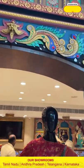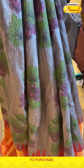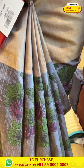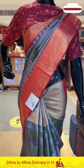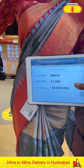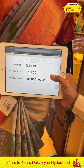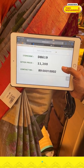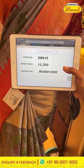Moving on to the last mannequin of today's collection in a gray and red combination. The body has a beautiful man-ki floral print. The border has a circuit man-ki khadi border with temples. The blouse is contrast. The code is DB619 and the price is ₹11,200. Take a screenshot and ping us on 89001002.